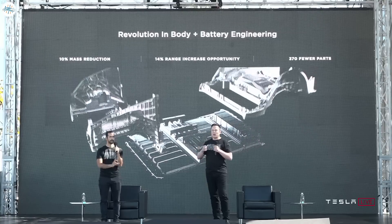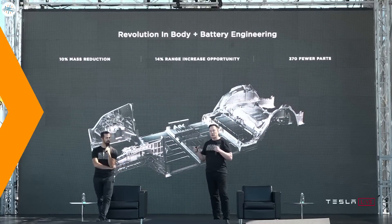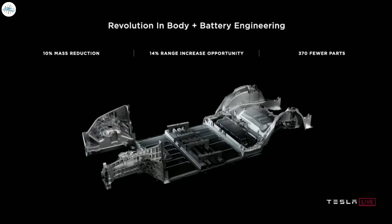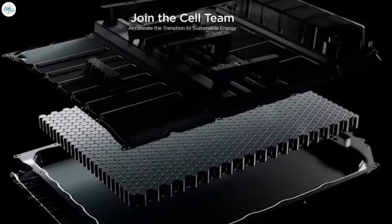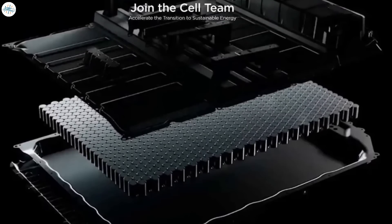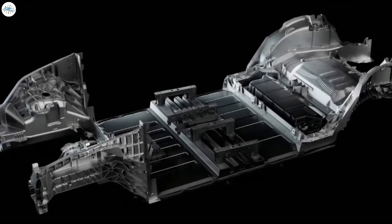At Battery Day, Tesla gave us a sneak peek into how the Model Y structural battery pack would look. In the picture you can see the front and rear single-piece casting and the structural battery pack in the middle. This particular design allows them to manufacture this part of the vehicle with 370 fewer parts. You've probably heard about the structural battery pack and these new 4680 battery cells, but you may not be aware of all the benefits that come with this new technology.